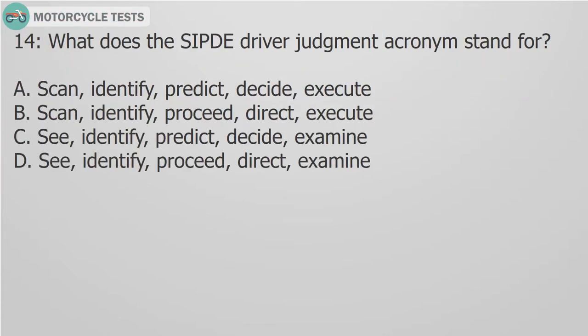Question 14: What does the SIPDE driver judgment acronym stand for? A. Scan, identify, predict, decide, execute. B. Scan, identify, proceed, direct, execute.